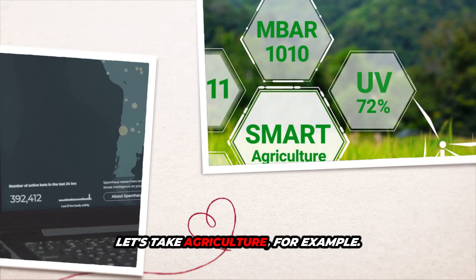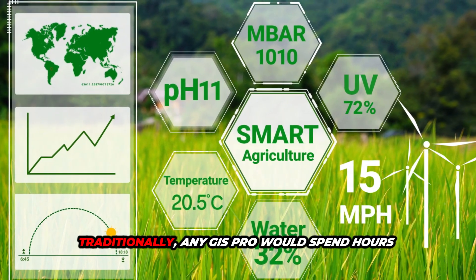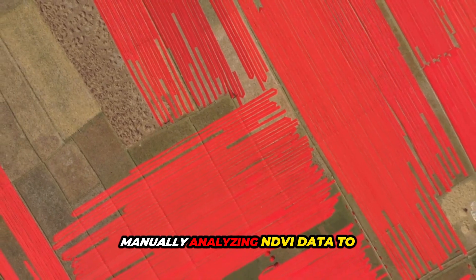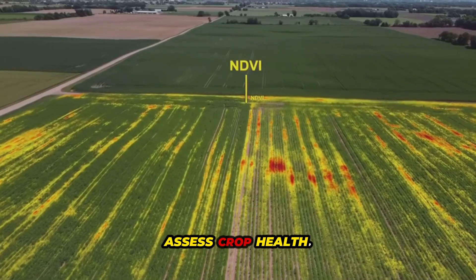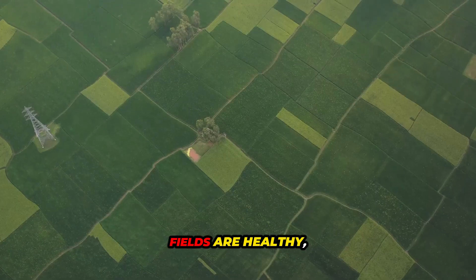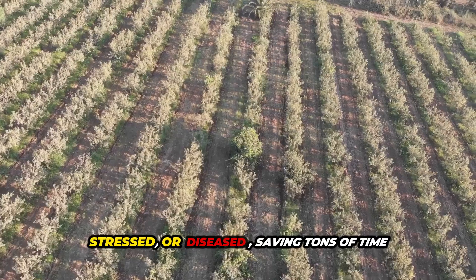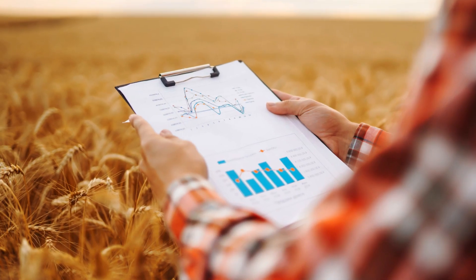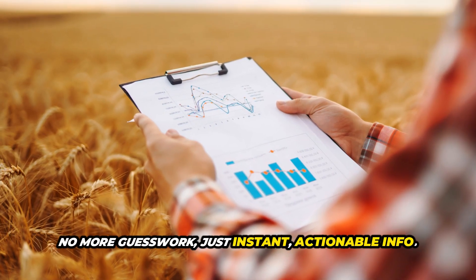Let's take agriculture, for example. Traditionally, any GIS pro would spend hours manually analyzing NDVI data to assess crop health. But with GeoAI, AI models instantly classify which fields are healthy, stressed, or diseased, saving tons of time and helping farmers make decisions on the spot. No more guesswork, just instant, actionable info.